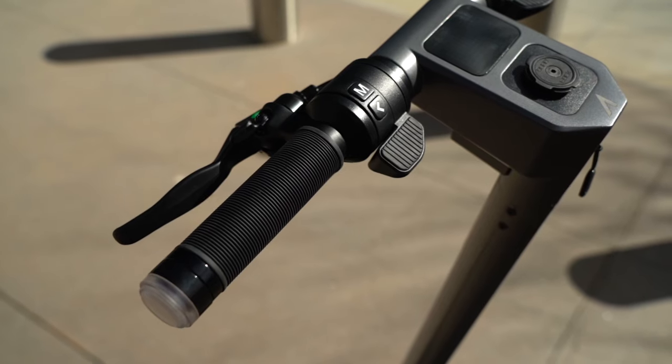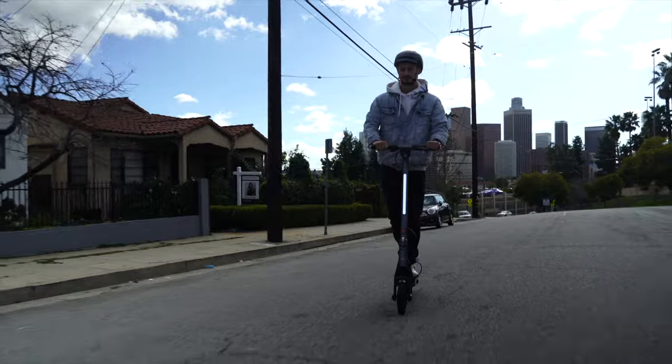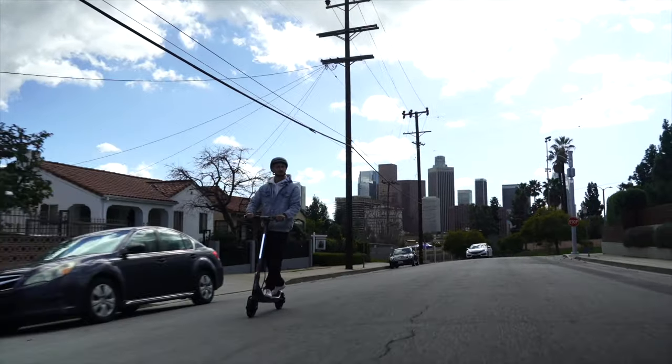My personal favorite? The GO's regen brake system. Just like the Air and the rest of the Apollo lineup, the GO features a signature regenerative braking system that is bound to become one of your favorite features. It seamlessly brings your ride to a smooth stop while replenishing your battery with each application. It's no wonder our RBS braking technology has garnered widespread acclaim in the scooter industry.